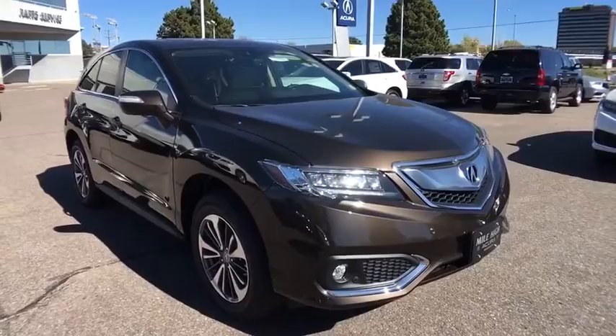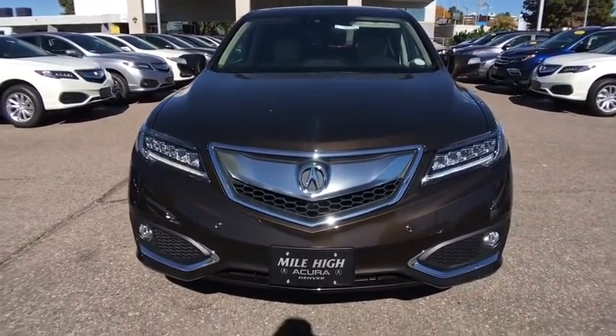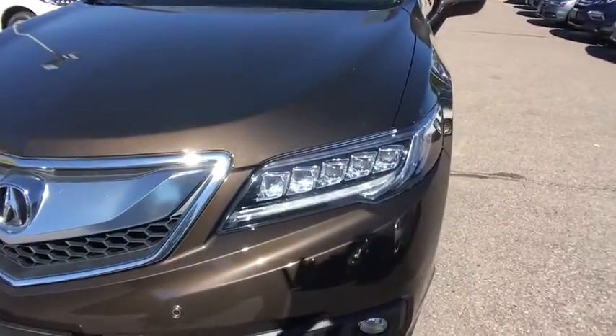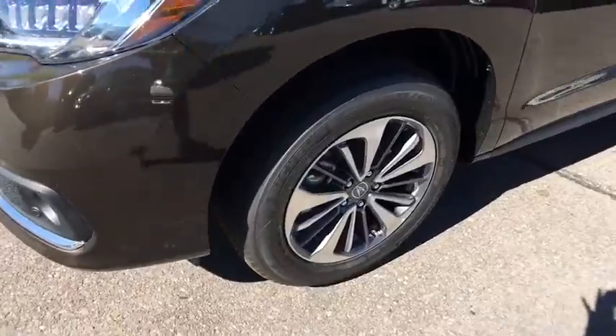Backup camera, Bluetooth, leather-wrapped steering wheel, adjustable steering wheel, driver airbag, power steering, keyless start, auto-dimming rearview mirror, CPO, cruise control.